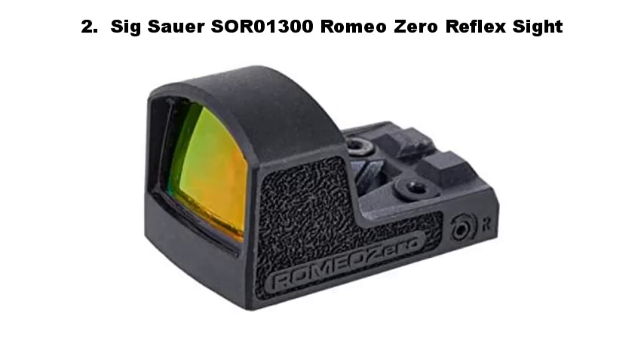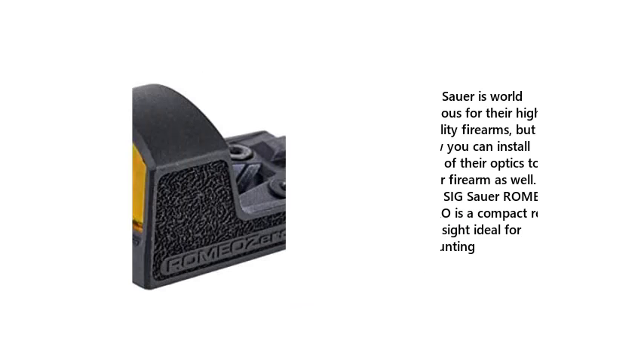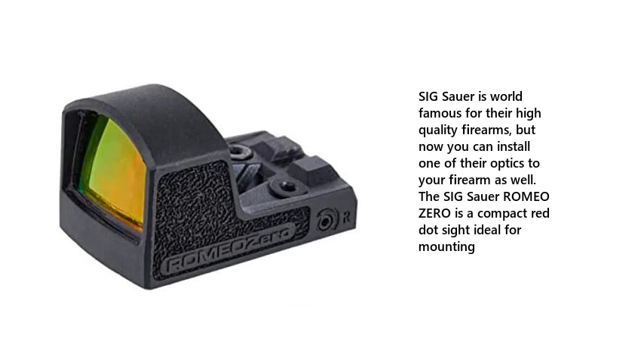Number 2: SIG Sauer SOR-01300 Romeo Zero Reflex Sight. SIG Sauer is world famous for their high quality firearms, but now you can install one of their optics to your firearm as well. The SIG Sauer Romeo Zero is a compact red dot sight ideal for mounting.